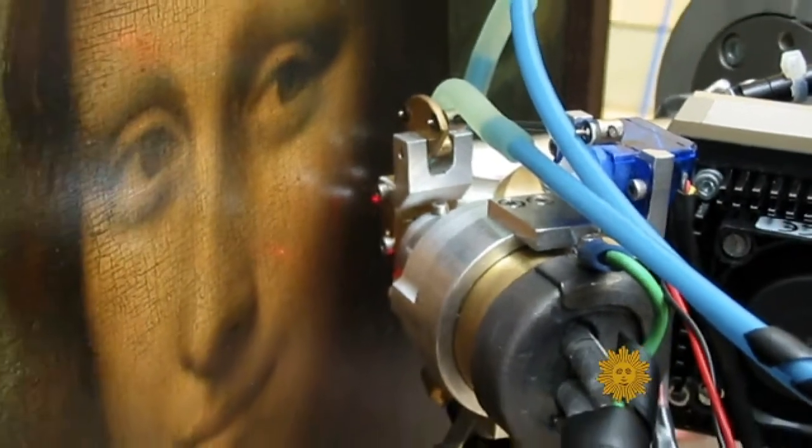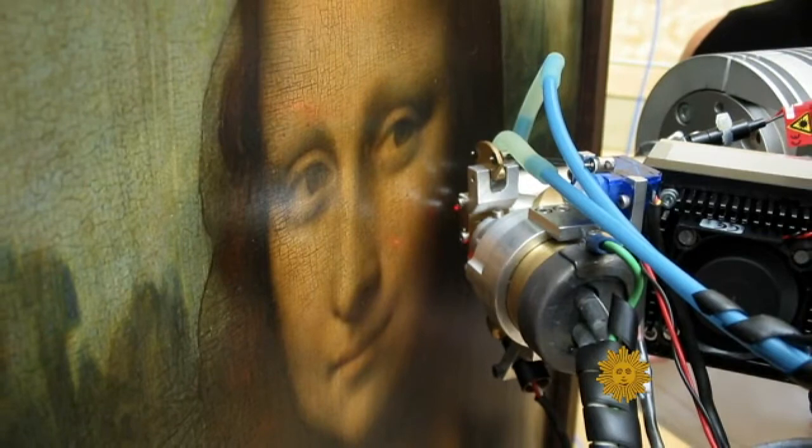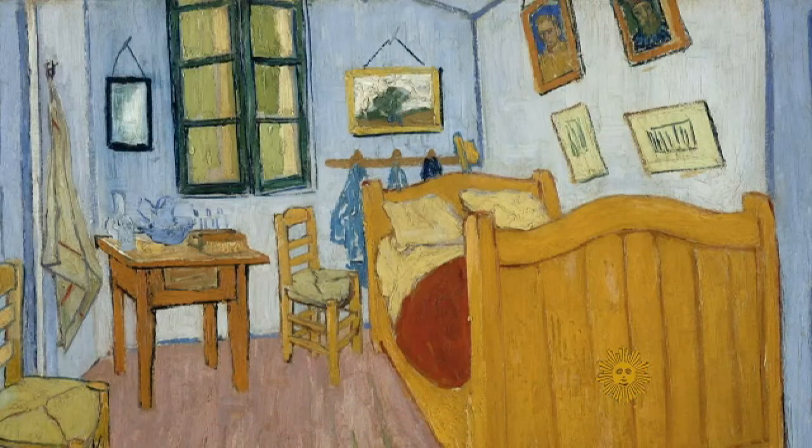Now, thanks to electron microscopes and x-ray fluorescence spectrometry — a technique already employed in studying the Mona Lisa — researchers believe that the colors we see today aren't the colors the artist actually chose to use.